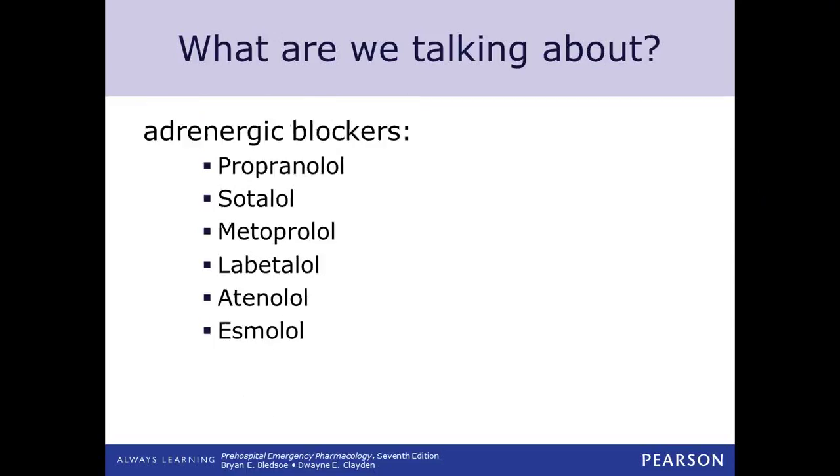Some other types of drugs are the adrenergic blockers. We lovingly call these the 'lol drugs' — propranolol, metoprolol, labetalol, atenolol, esmolol. All of these are beta blockers. When you see that 'lol' on the end, although we like to remember that as 'little old lady on linoleum,' these are beta blockers.